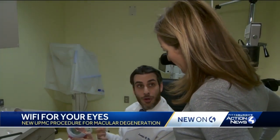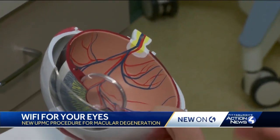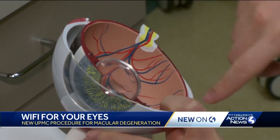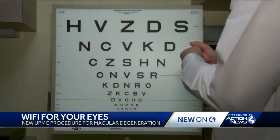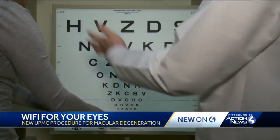UPM's eye surgeon Dr. Joseph Martell walks me through how macular degeneration leads to vision loss. As the disease progresses and it reaches more of the end stage of macular degeneration, you won't be able to see any of this. None of this. This will all be blacked out.